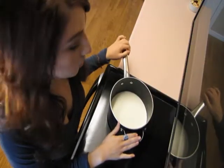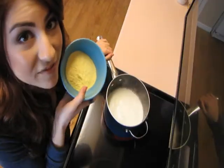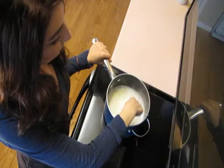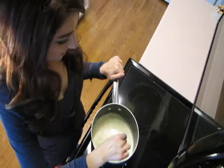Bring three cups of milk to a close boil in a large saucepan. Add five tablespoons of yellow cornmeal. Turn the heat down to low and stir for five minutes until it thickens. Remove it from heat.